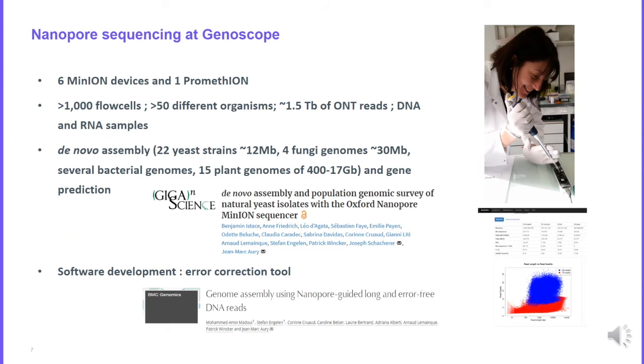At Genoscope we have six MinION devices and one PromethION. We have already sequenced more than 1,000 flow cells from 50 different organisms from DNA or RNA samples. Our main application is de novo assembly — we have worked on many yeast strains and fungal genomes, and now we are working on plant genomes. The largest genome we are working on is 17 gigabases. We also use Nanopore technology for gene prediction using RNA samples, and we have developed tools to error-correct Nanopore reads using short Illumina reads.